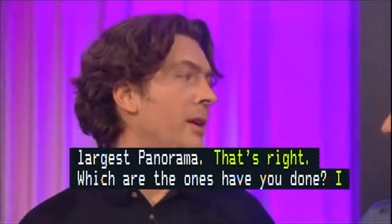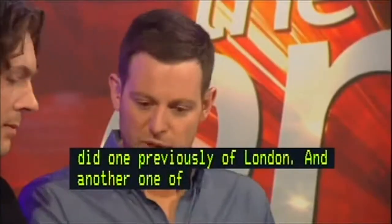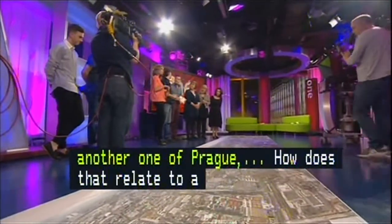And another one earlier of Prague that was 18 gigapixels. How does that relate to a normal photo we'd be taking? Well, this is made out of about 48,000 individual photos.